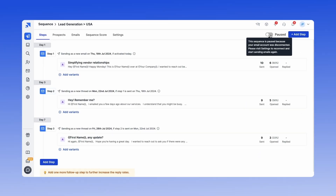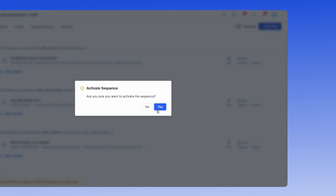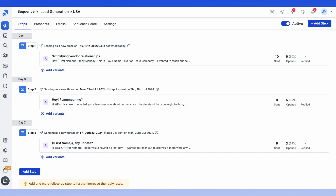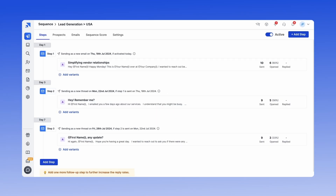Once you've added your follow-up emails, you're almost ready to launch your campaign. To start sending your emails, simply toggle the switch labeled Draft to activate your sequence. SalesHandy will then begin sending cold emails to your prospects, maintaining appropriate intervals between each email. This way, you can successfully send 10,000 cold emails in just a few hours every day.